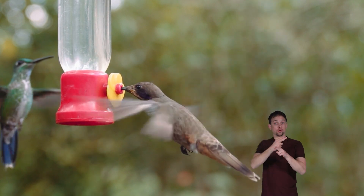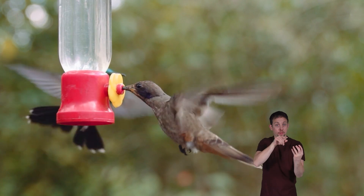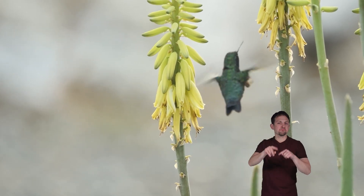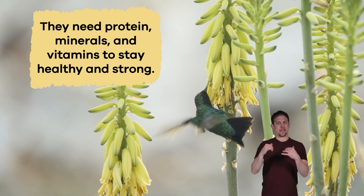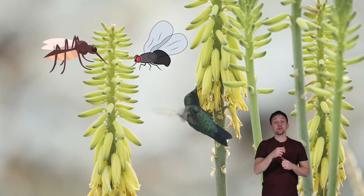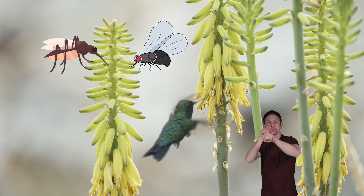Hummingbirds use their long tongues to lap up nectar from flowers. Their tongues have unique grooves to help them eat. Hummingbirds can't live on only sugar. They also need protein, minerals, and vitamins to stay healthy and strong. To get these, they also eat bugs. Usually, hummingbirds will open their long beaks and catch insects in mid-air while flying.